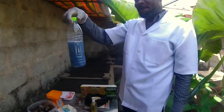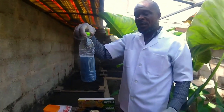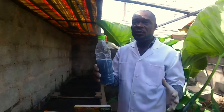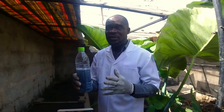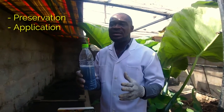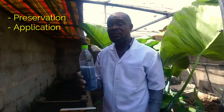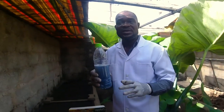This is the end of the process for the blue blood extraction. This is ready for use. In terms of preservation, you have to put it in the fridge — you have to refrigerate it. That is the only way you can preserve this.